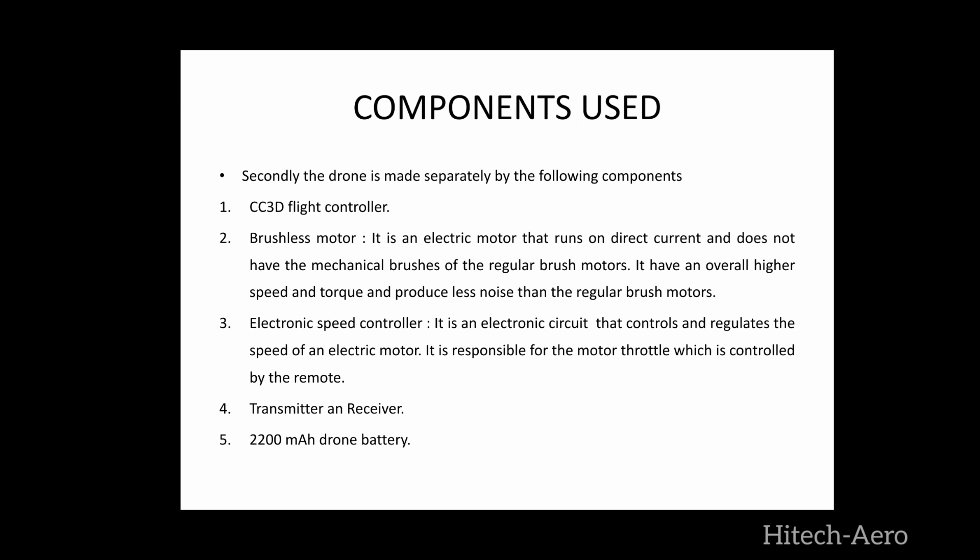CC3D flight controller: it is an all-in-one stabilization hardware flight controller which runs the open pilot firmware. It can fly any airframe from fixed wing to an octocopter, and features a high-performance 3-axis accelerometer and MEMS gyrometer. Brushless motor: it is an electric motor that runs on direct current and does not have mechanical brushes like regular brush motors. It has overall high speed and torque and produces less noise than regular brush motors. Electronic speed controller: it is an electronic circuit that controls and regulates the speed of an electric motor, responsible for the motor throttle which is controlled by the remote transmitter and receiver. The drone uses a 2200 mAh battery.